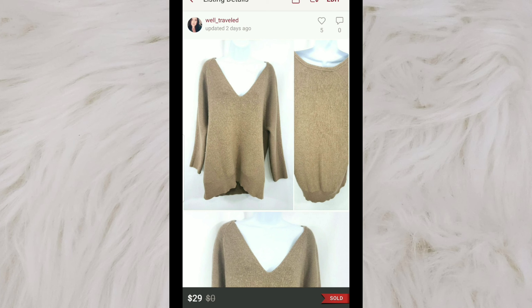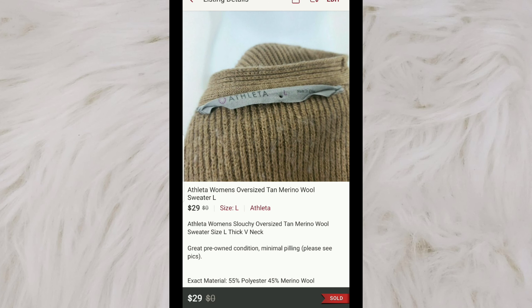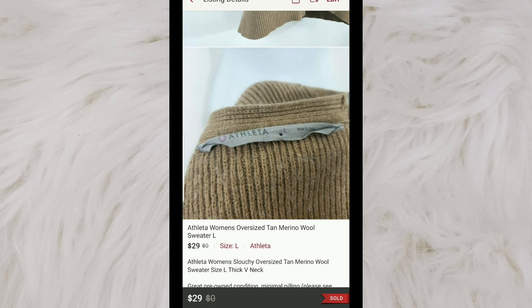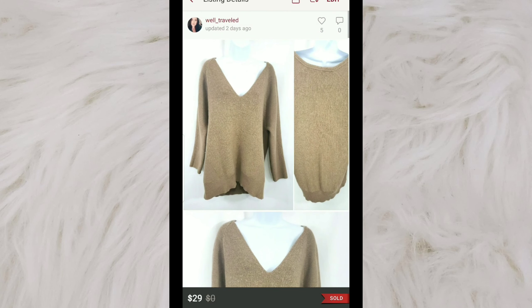This is a very recent find. This piece is by Athleta, and it is a merino wool Sauchi sweater. This fits more oversized. If you come across Athleta in these oversized sweaters, I'd say definitely pick them up because they are a quick flip. I paid $4.29 for this, and I sold it for $29 on Poshmark.